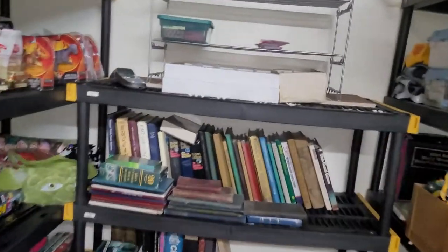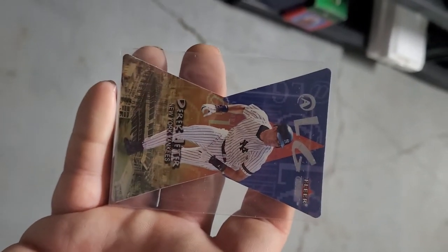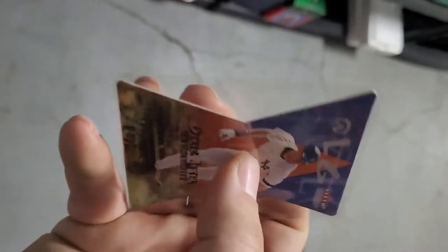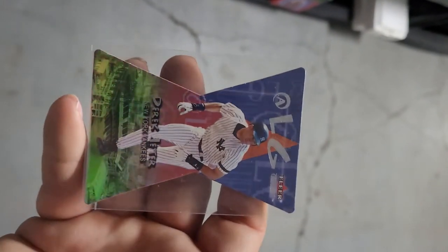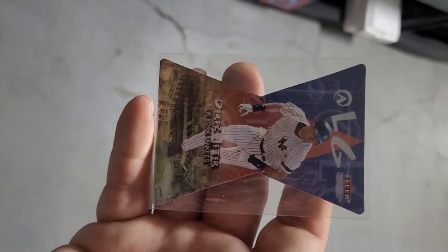Next up and lastly for today is a baseball card — Derek Jeter, a die-cut from 2001 Fleer. This sold for $4.99 free shipping, and I'll be using the new shipping method for cards under $20.